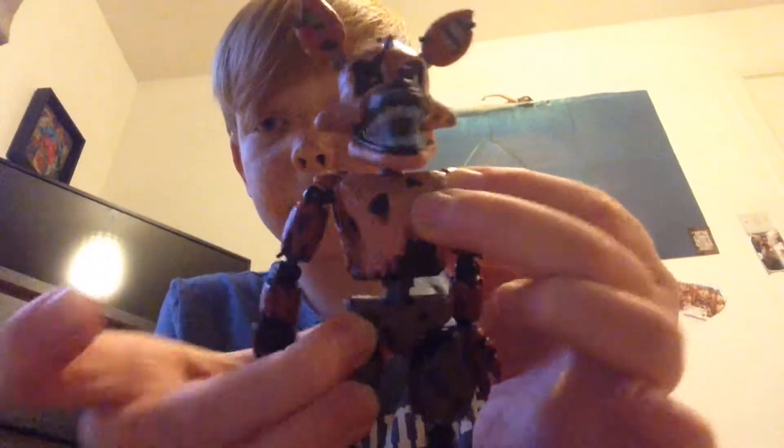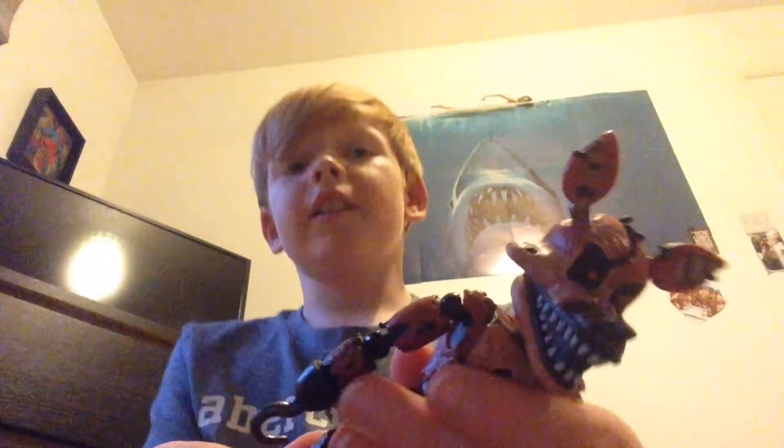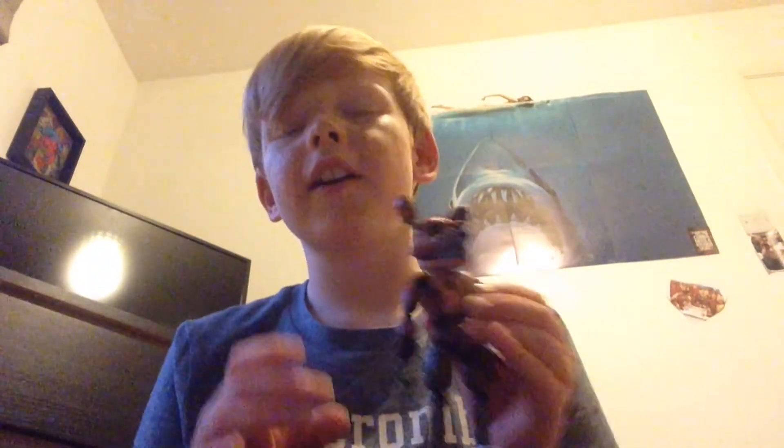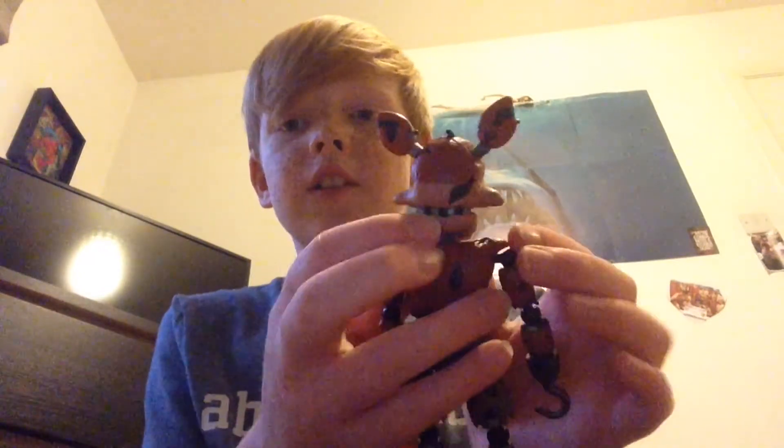He can come apart, and he can move there. It's not like the other Freddy — in the last video I ordered a Freddy Fazbear, but this time I got Nightmare Foxy.